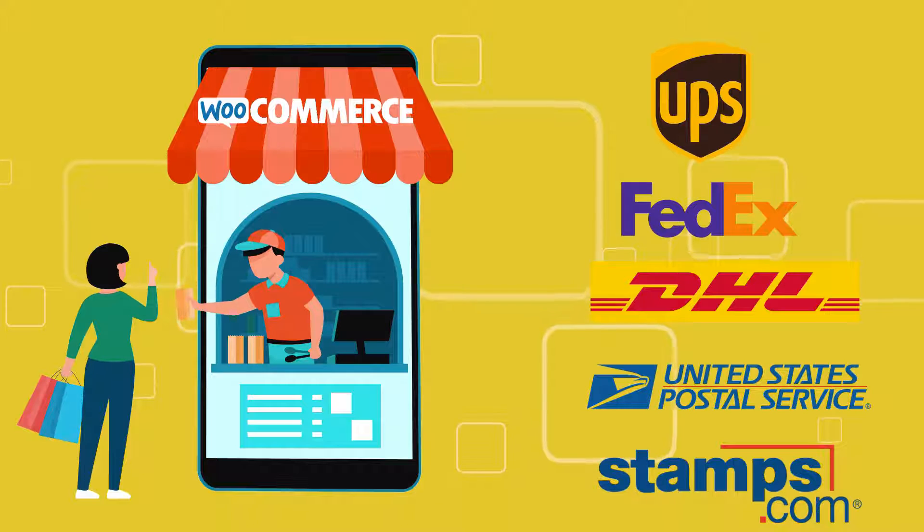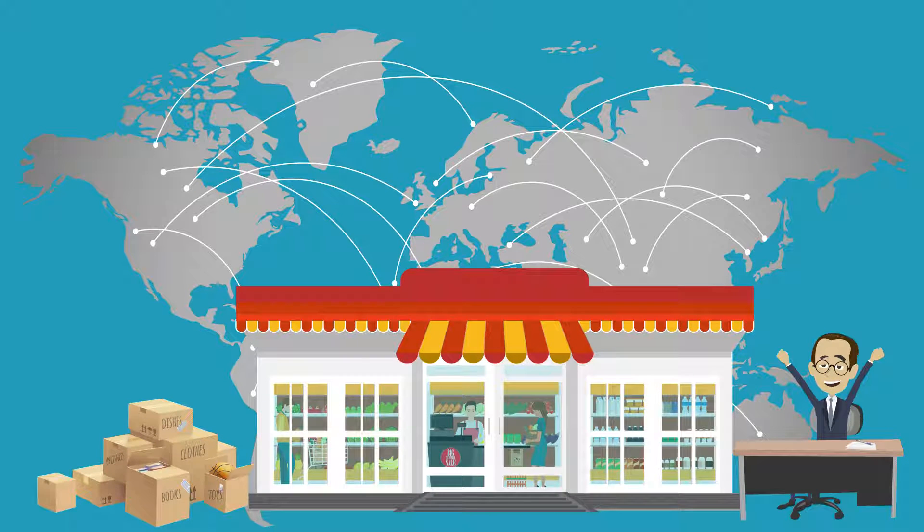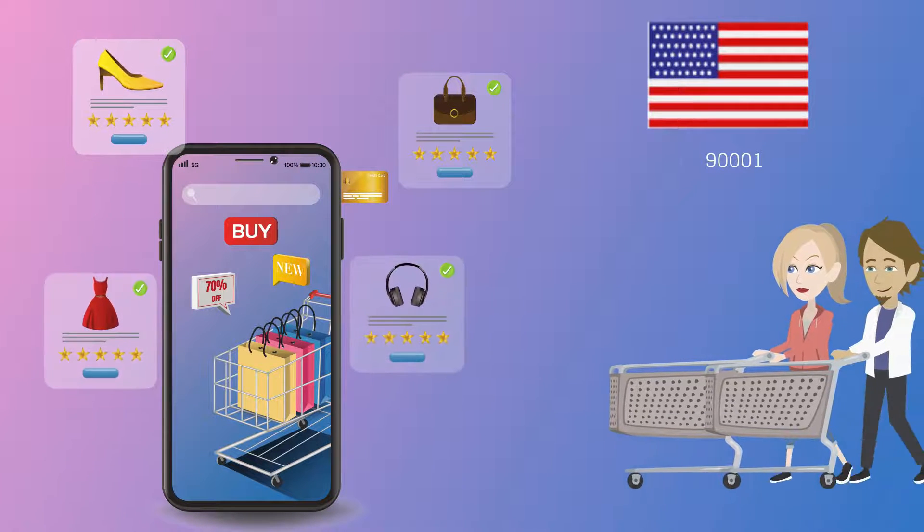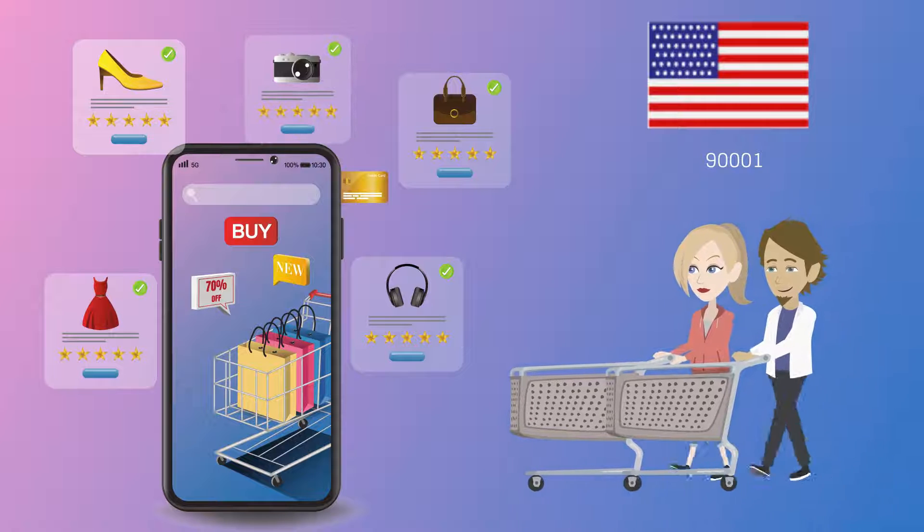Merchants would like to tap into the vast buying power globally, which may not be possible using a single shipping carrier. So, merchants often want to use multiple shipping carriers and provide choices to their customers at checkout.